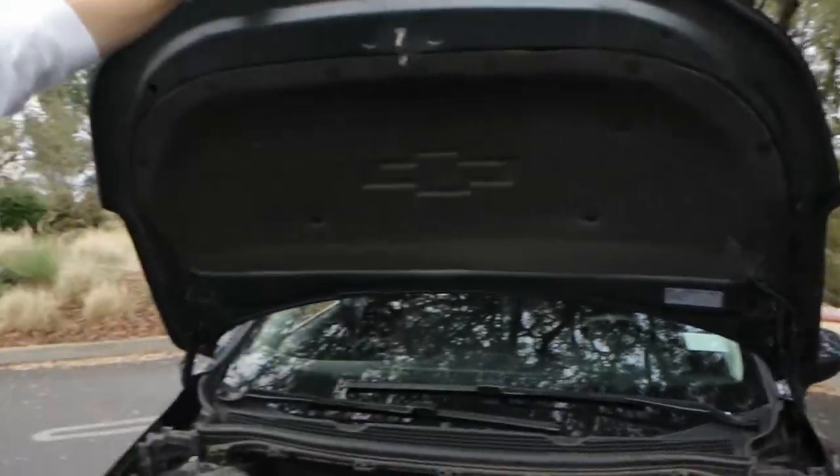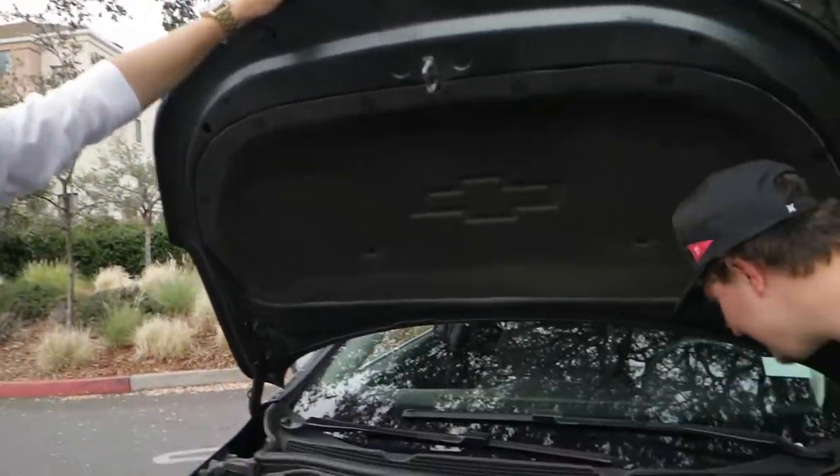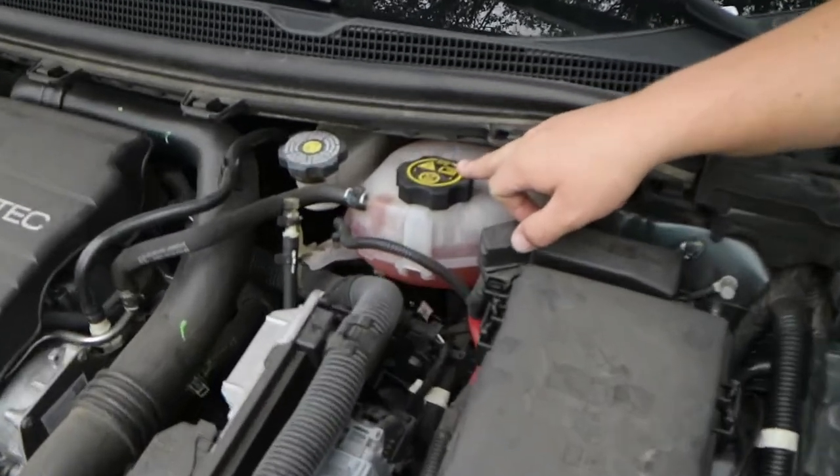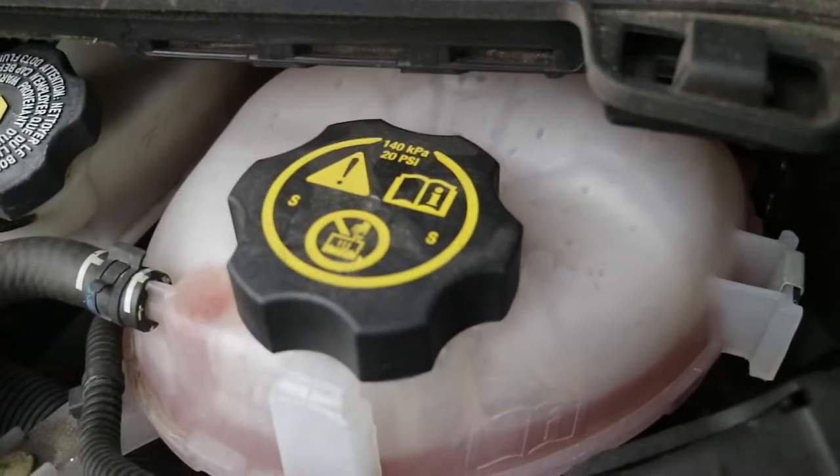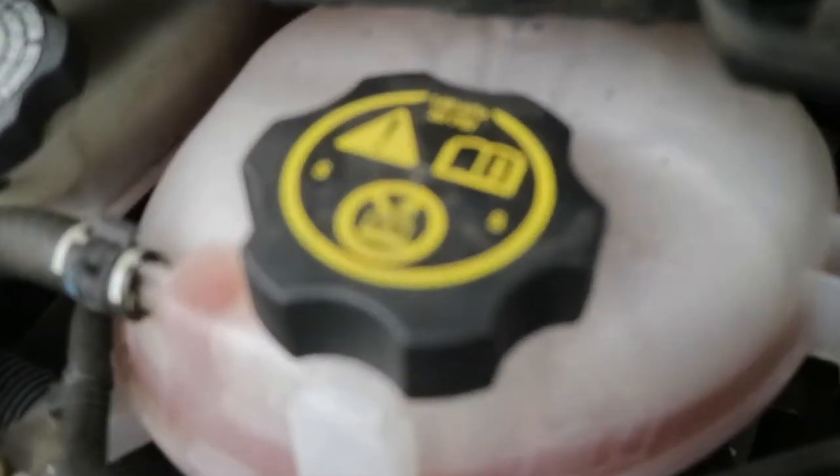That's called a turbo for you kids that don't know. We got 20 psi of boost — 20 psi, right there.